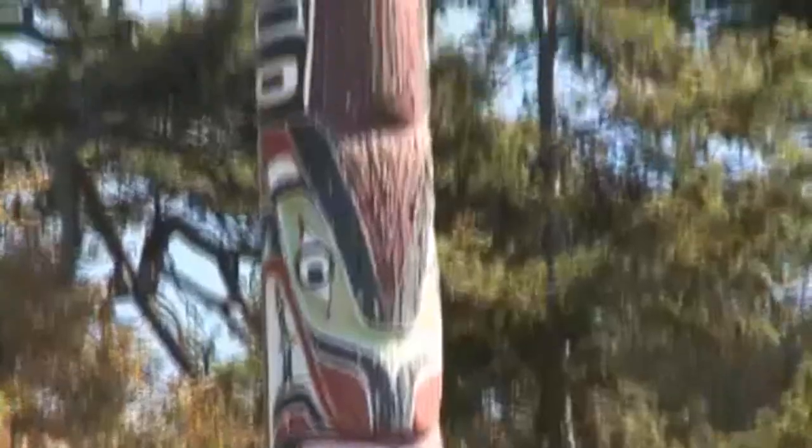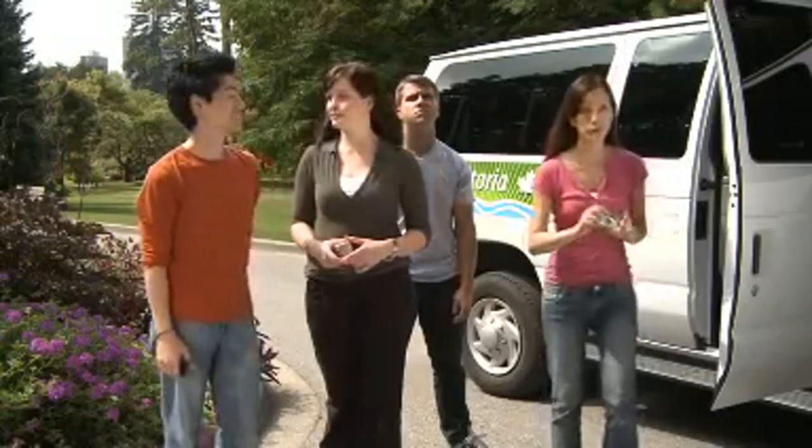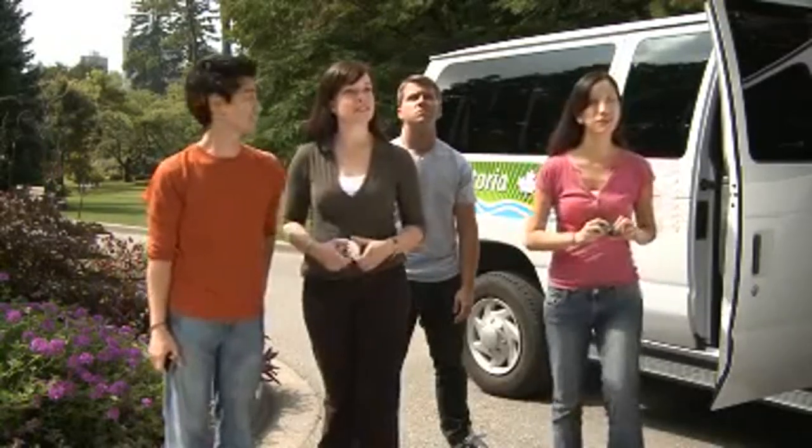This is Beacon Hill Park. The totem pole was carved in 1956 by a Kwakwa-Kweewa artist named Mongo Martin. It's actually the fourth tallest in the whole world. Can you wait while we take some pictures? Yeah, sure, no problem. Thanks.